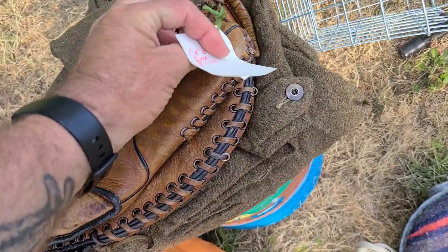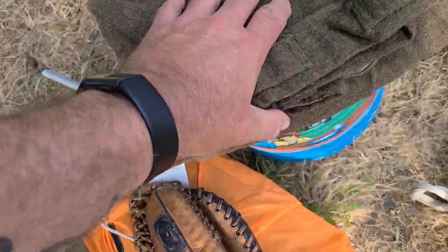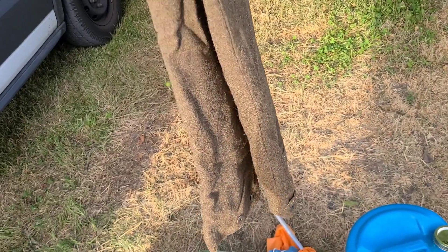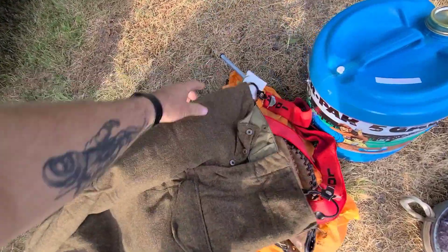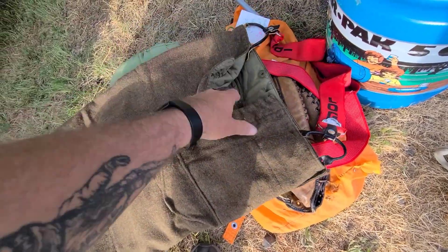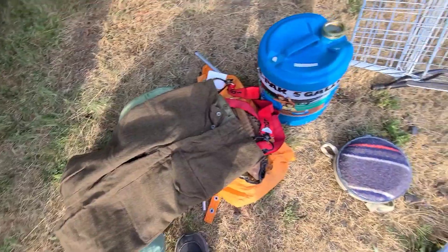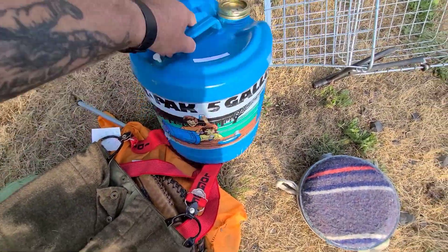Got a real nice old first base mitt, some really nice wool pants. Too bad they don't fit me, but look at those beauties — beautiful vintage wool pants. I don't know if there's a brand in here or not, but these are nice. No holes, no nothing. Free pile: 1987 Reliance water jug, lays on its side. It doesn't have its spigot, the guy said, so I have to rig something up.